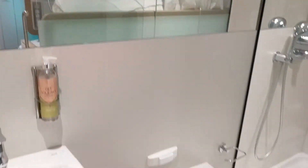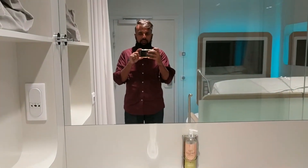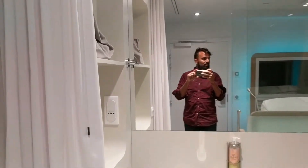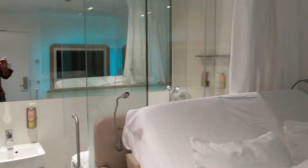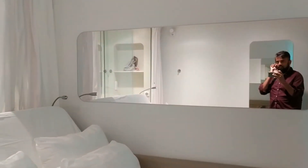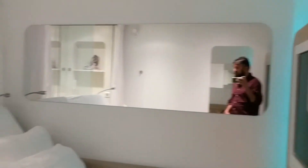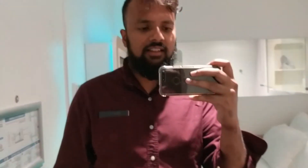That's pretty much the whole hotel room, and that wraps it up for this very quick room tour from the Yotel at Charles de Gaulle Airport in Paris. See you guys later!